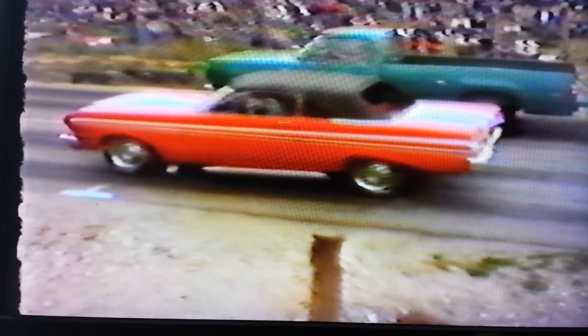Coming up to the line now, we have a newer model Swinger and a Plymouth Duster with a 340 — these are all small blocks. The Christmas tree lights are going, and they're off! Quite a bit of smoke coming from the Duster. Very close. The smell of the smoke is about all you can smell around here right now — the rubber from those tires is eating away the pavement.